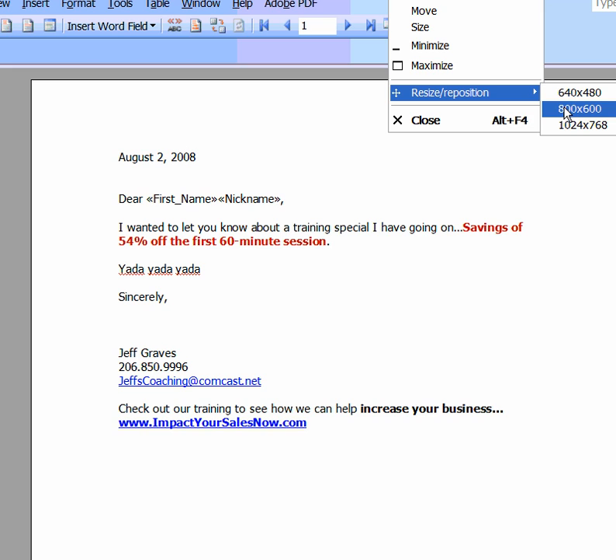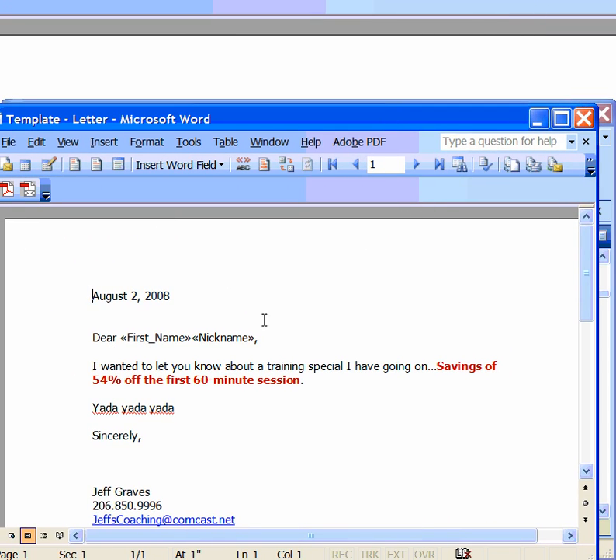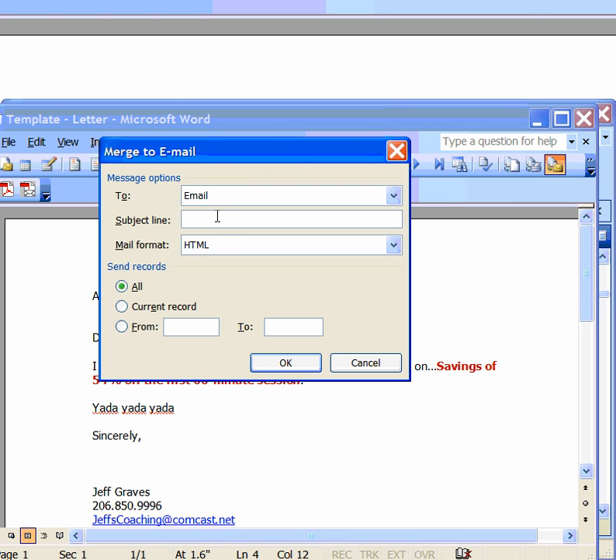I'm going to actually resize this a little bit here. So there's my letter, and you can see I already have my data fields in there. I like to preview these and just make sure that the names are being inserted correctly. And once I've done that, I click on the email link here and type in my subject.